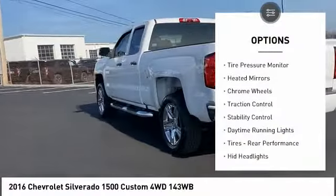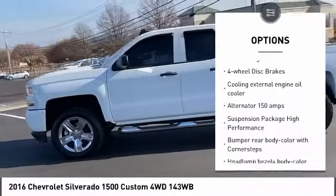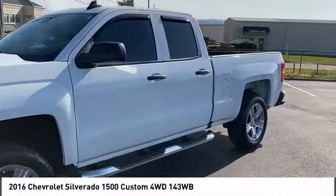Four wheel drive, tire pressure monitor, heated mirrors, chrome wheels, traction control, stability control, daytime running lights, tires, rear performance, HID headlights, four wheel disc brakes.